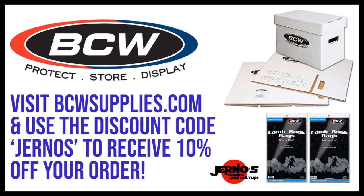Before we move on to the next film, if you are in need of comic book supplies please check out bcwsupplies.com where you can use the code 'journos' to receive 10% off your order. It never expires and you can use it as many times as you want. I stand behind BCW product, so definitely go save some money if you are in need.